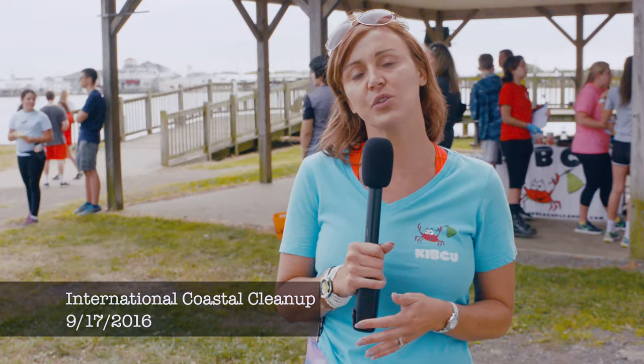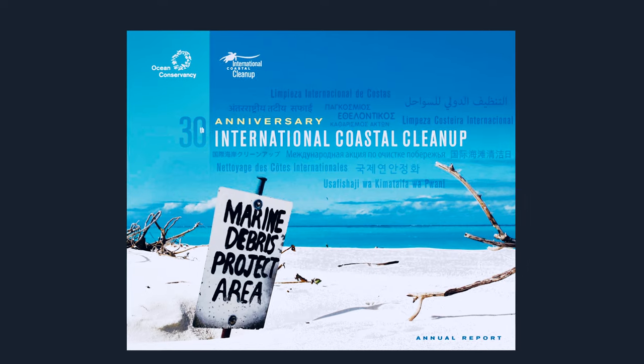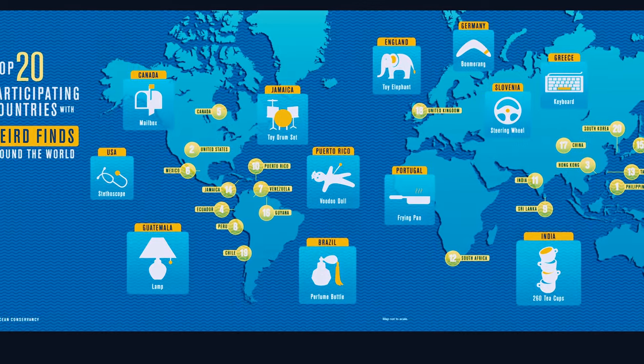They put that into their Worldwide Trash-Free Seas Report, which really helps with new laws and new regulations at different areas all over the world. It puts things into perspective of the different types of trash we're finding at different areas across the world.